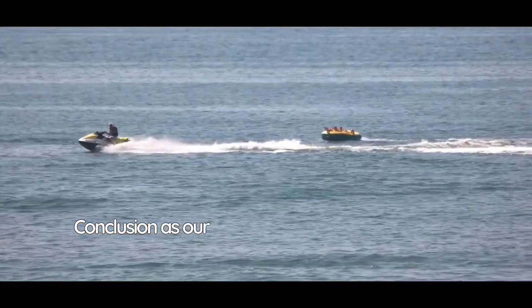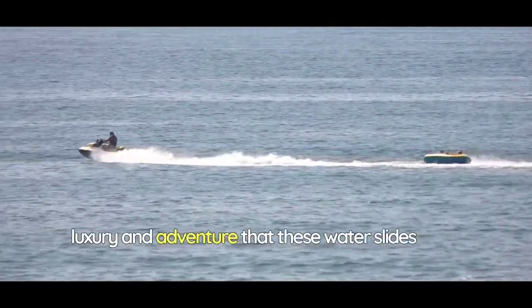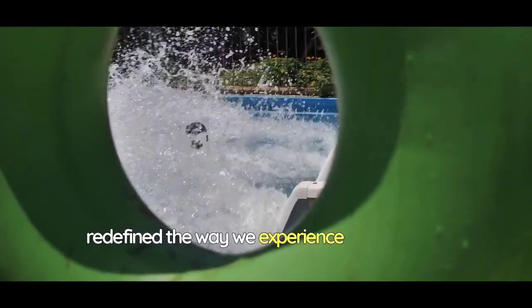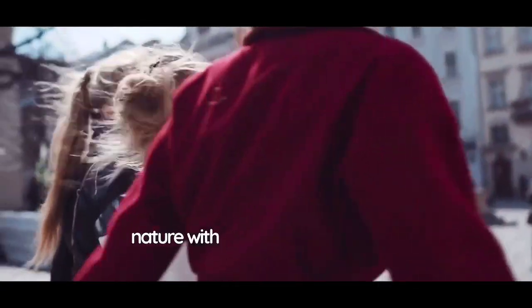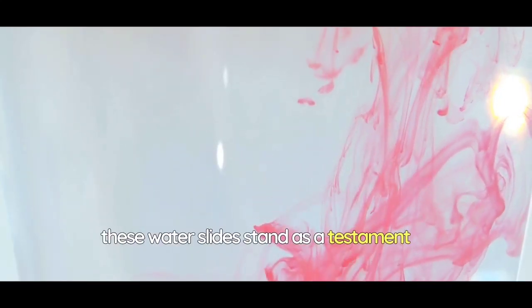As our exhilarating journey comes to a close, we hope you've been captivated by the world of luxury and adventure that these water slides offer. From the majestic crown jewel slide to the awe-inspiring Infinity Plunge, each attraction has redefined the way we experience water parks. They've blended opulence with excitement, nature with urban landscapes, and relaxation with heart-pounding thrills. In an age where experiences define our lives, these water slides stand as a testament to human creativity and the boundless possibilities of design.